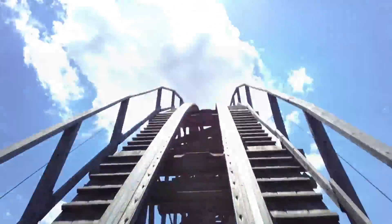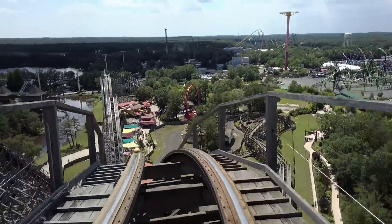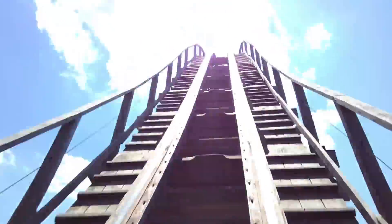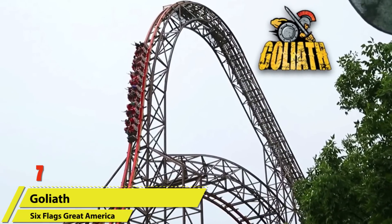Reaching a top speed of 70 miles per hour, this drop packs a punch and even features a nice head chopper from the crossover at the bottom of the drop. Easily one of the best wood coaster drops, and one where you should definitely have your hands in the air.